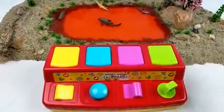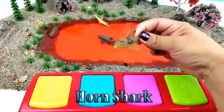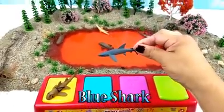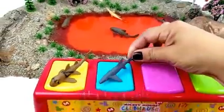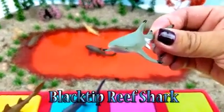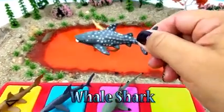Next we have a horn shark, a blue shark, a black tip reef shark, and a whale shark.